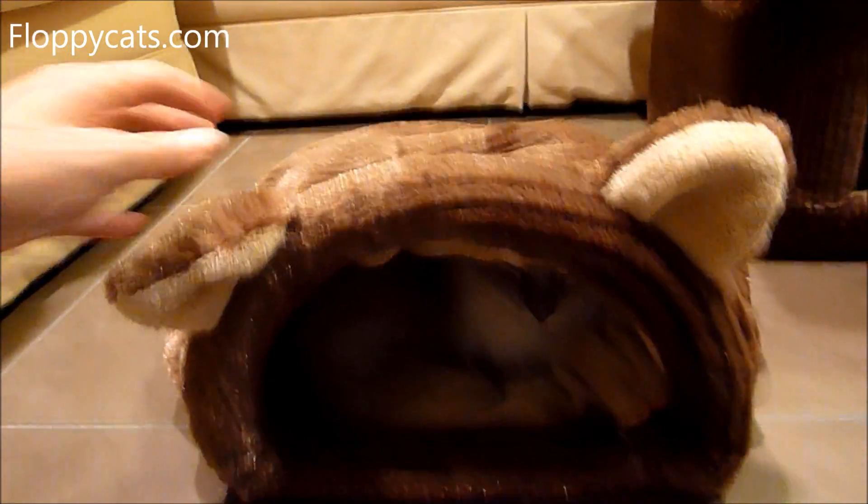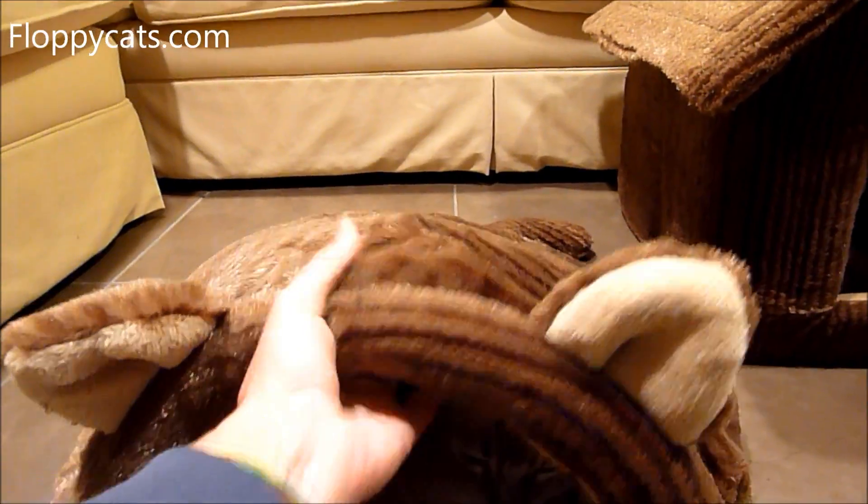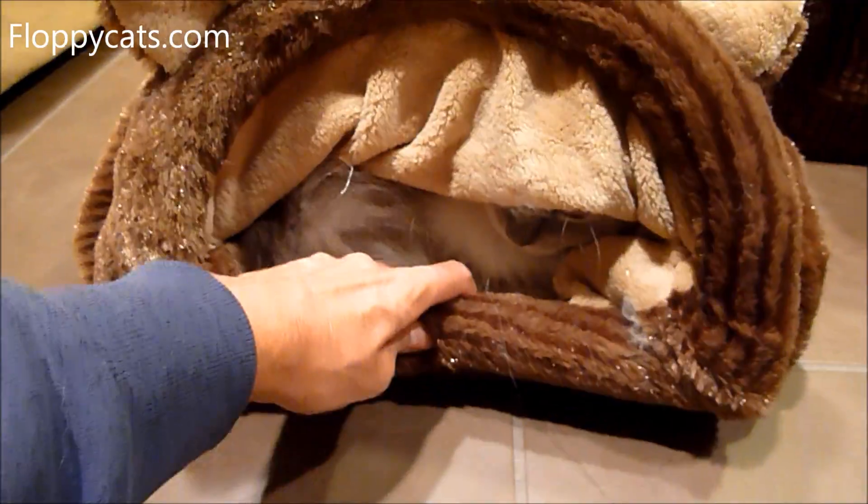And the crinkly sound — I guess it's only on the bottom that the crinkles happen — is really nice to keep them interested.